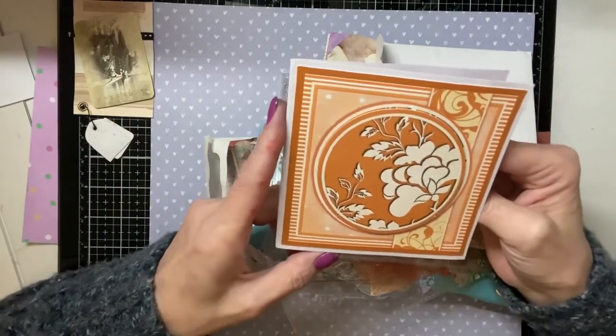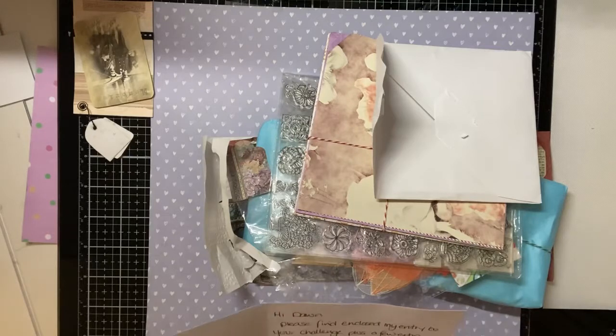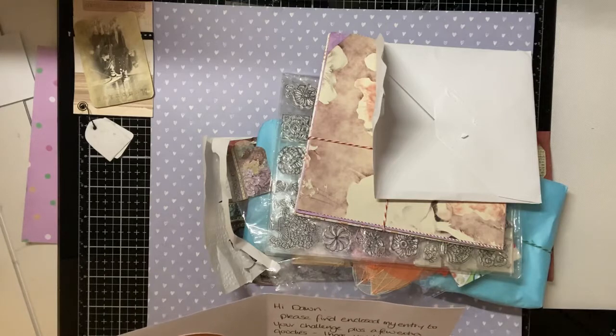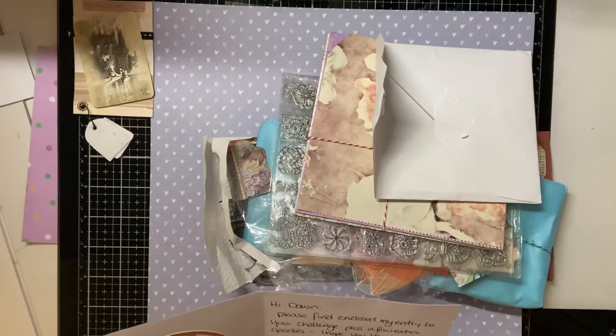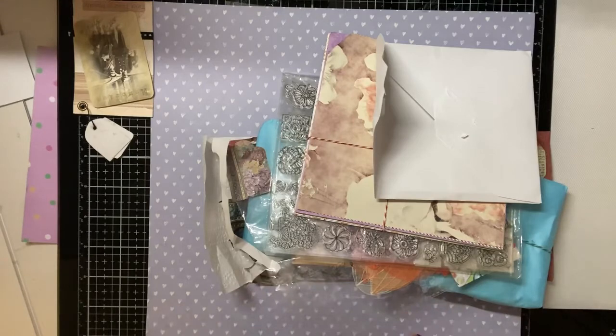Let me see what Teresa has to say. Teresa says: please find enclosed my entry to your challenge plus a few extra goodies. I hope you like them. I'm enjoying watching your channel and the opening of your challenge entries. It never fails to amaze me the talented crafters that are out there. Good luck with your challenge. All the best, Teresa.